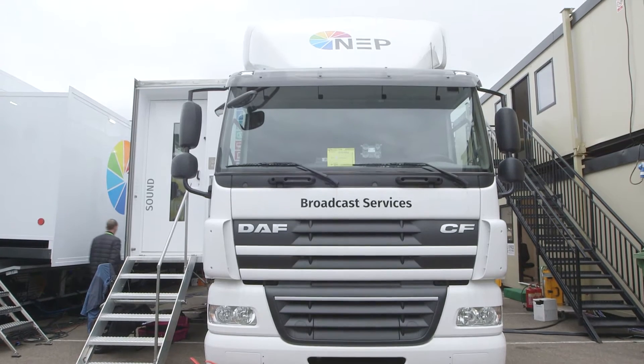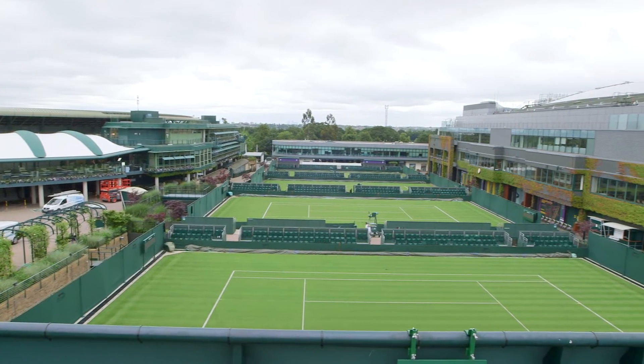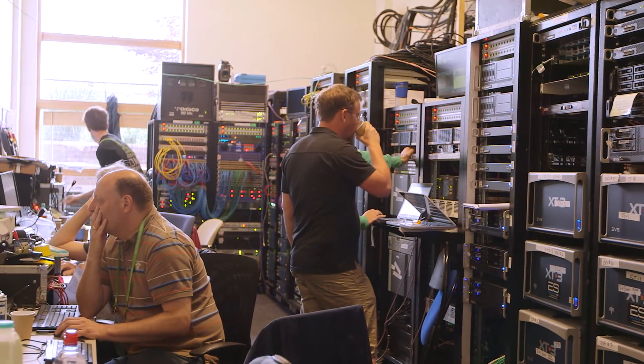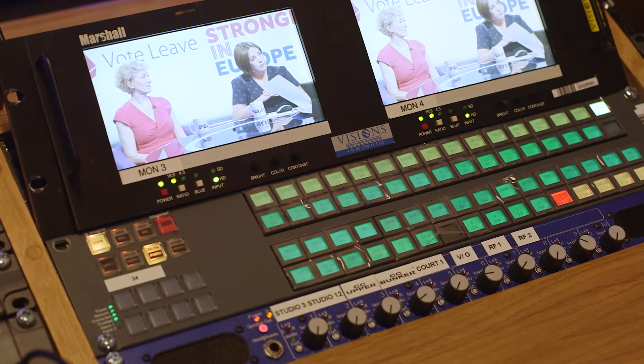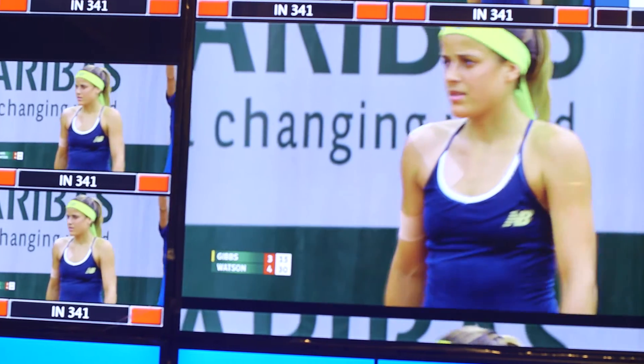We have a total of four trucks on site, providing three lots of court coverage and a presentation coverage. We also have various flypack areas, so we've got another seven galleries down there which provide court coverage, one for a presentation type service, and two for other broadcasters.